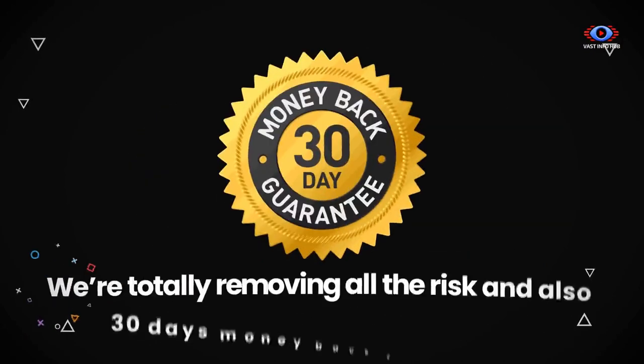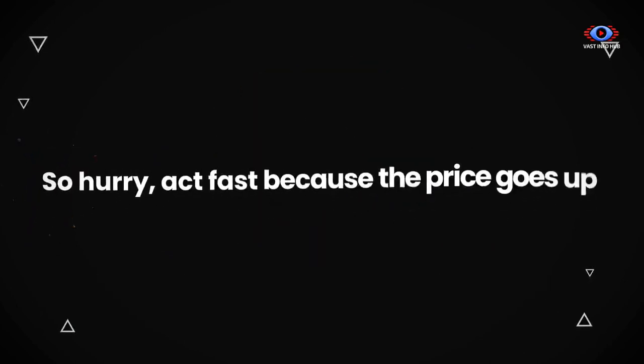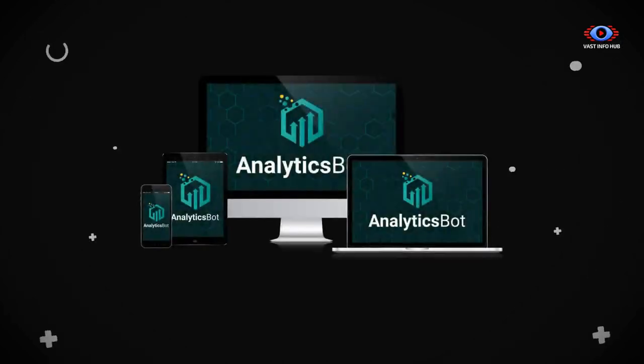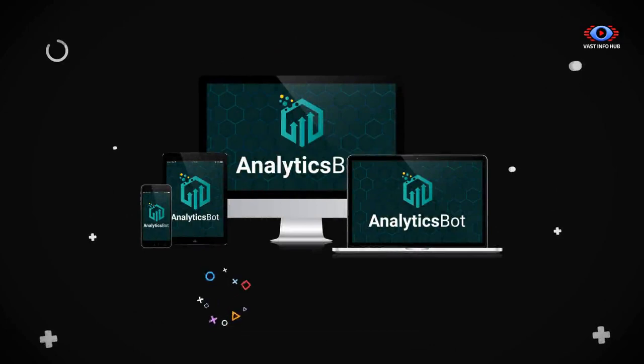We're totally removing all the risk with a 30-day money-back guarantee. So hurry — act fast because the price goes up every 60 minutes. If you wait, you'll pay more. Click the buy now button right now to lock in your discount and get instant access to AnalyticsBot at an amazing one-time price. We'll see you on the inside. Thank you.